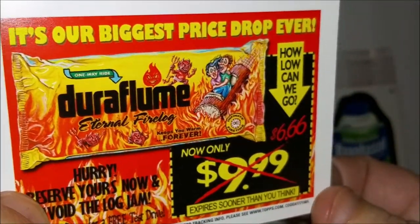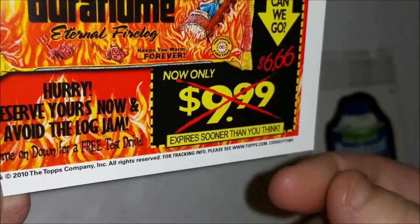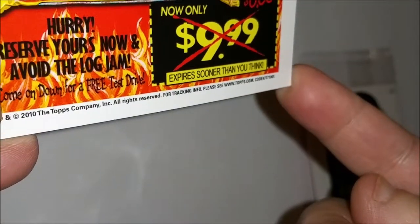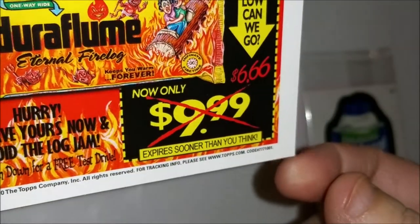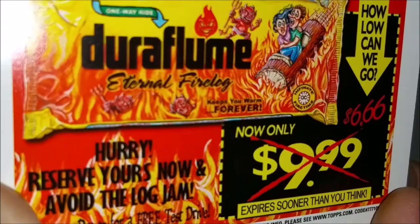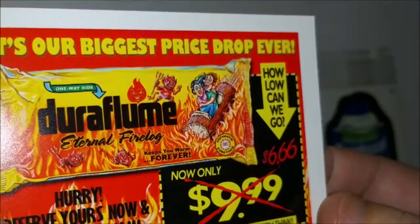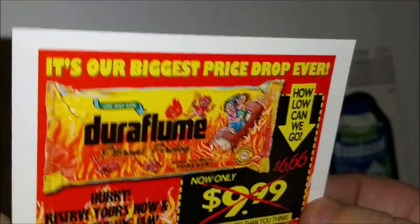'Duraflume — it's our biggest price drop ever. Hurry, reserve yours now and avoid the log jam. Only 666 — eternal flame, eternal fire log.' They're mixing the Duraflame logs with a log flume ride to hell.